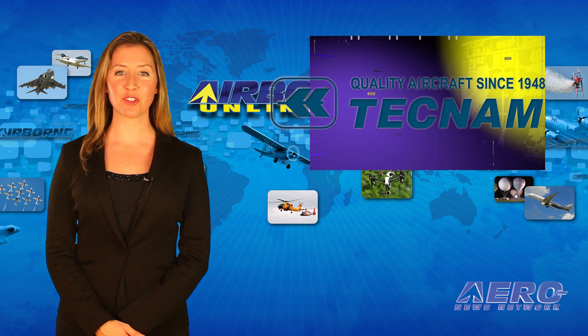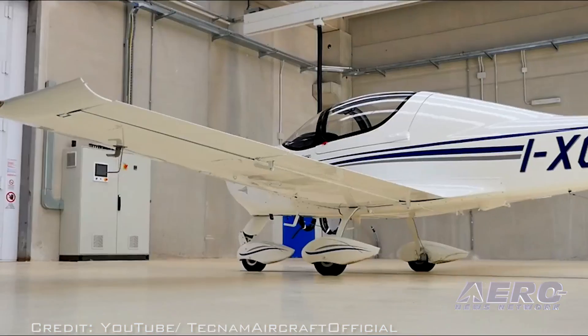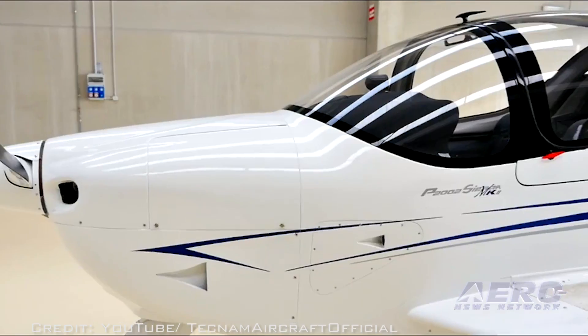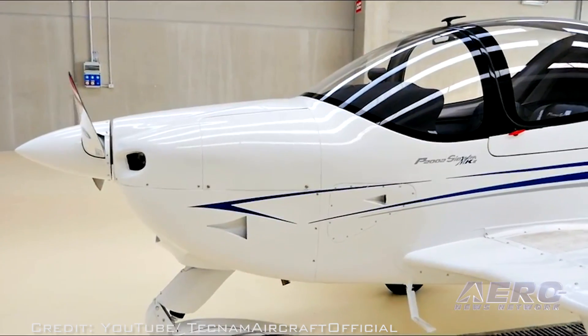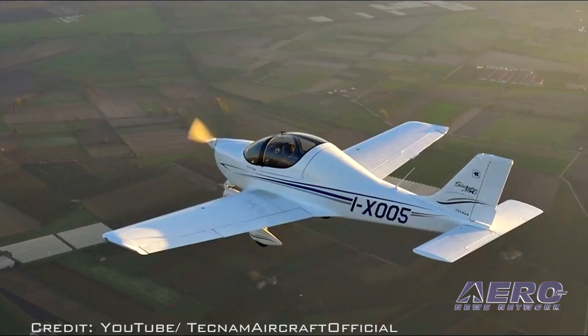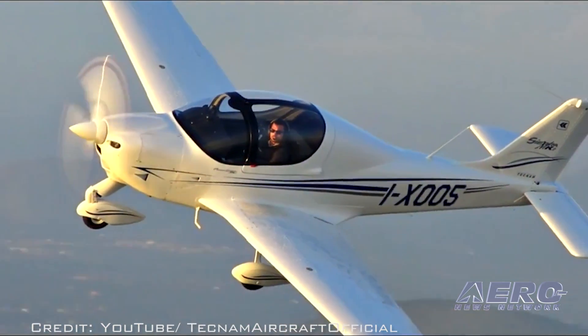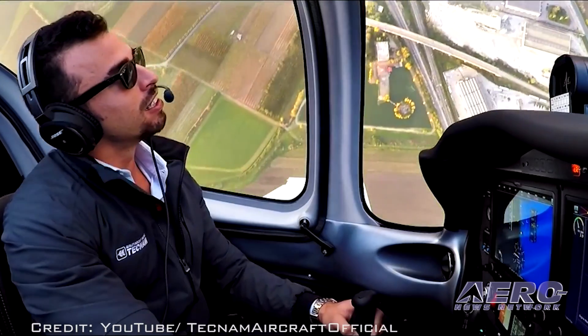Tecnam has introduced what they say is a substantially updated and improved Mark II version of the company's popular light sport-eligible P2002 Sierra. The Tecnam P2002 Sierra Mark II retains all of its flying qualities but now offers an improved cabin for greater comfort, top-level avionics, new paint colors and interior options, and a redesigned cowling for the 100-horsepower Rotax engine.